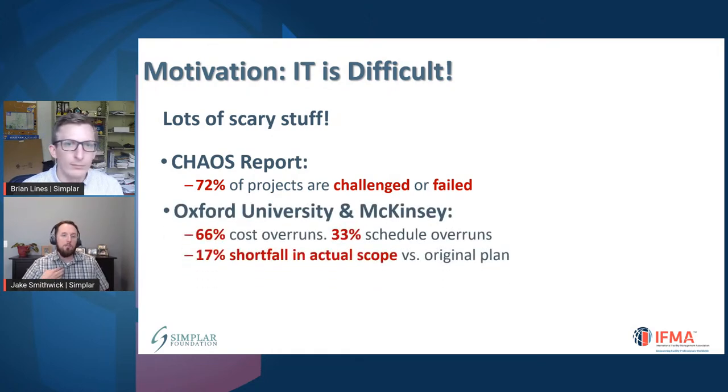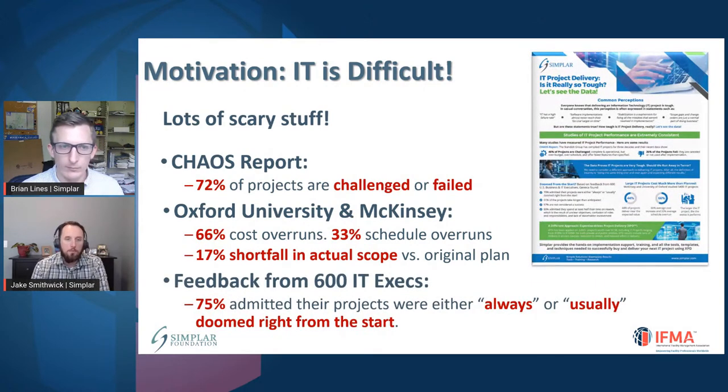Oxford University and McKinsey did a different study: 66% cost overruns, 33% schedule overruns, 17% shortfall in the actual scope versus the original plan. Regardless of the source, the data shows that IT projects are really difficult. We also found a study that talked to IT execs and found that an IT project is almost always — or always — guaranteed to fail from day one. If you were to go into a project knowing it's basically not going to be successful before you get started, that's a very difficult situation to put yourselves in.